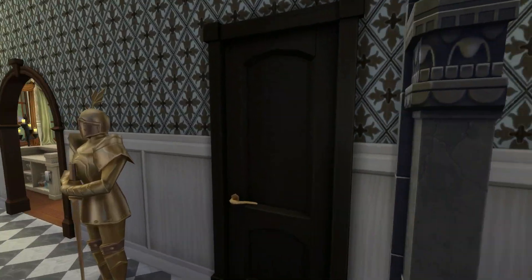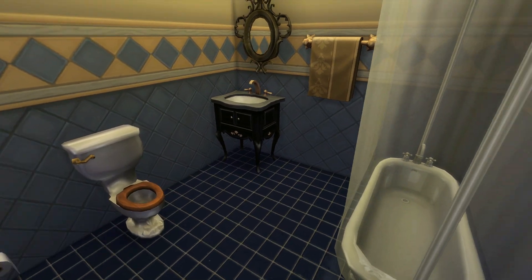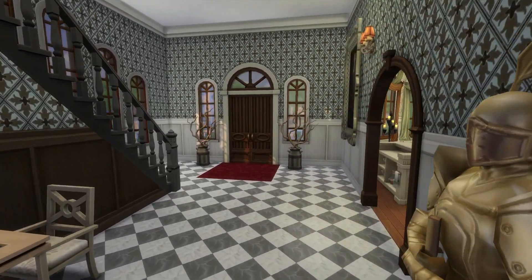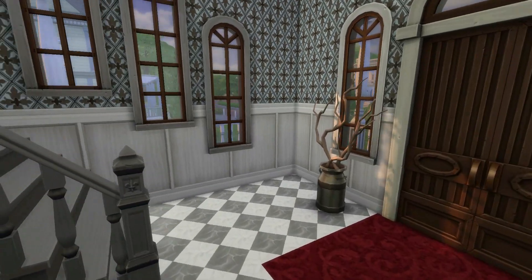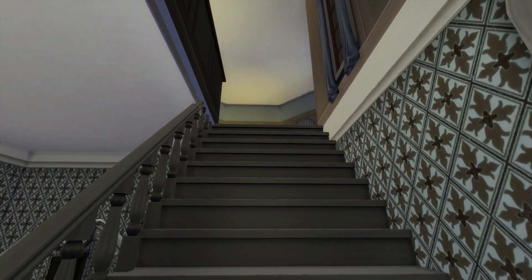This looks lavish and still gothic enough I think — that you could actually live here. It's not a very practical house but I play with my Sims here right now.